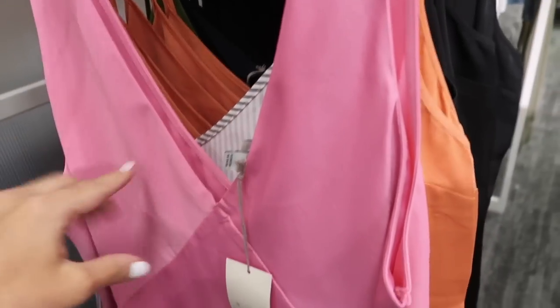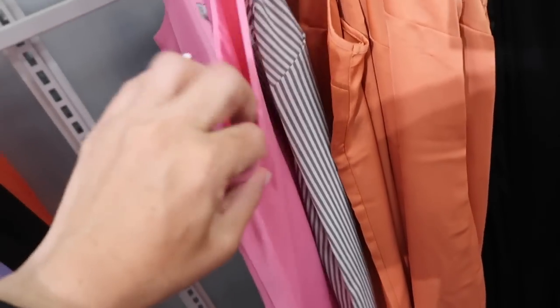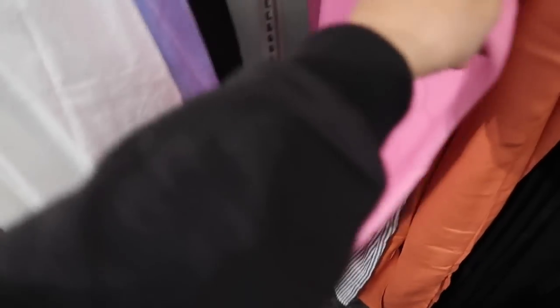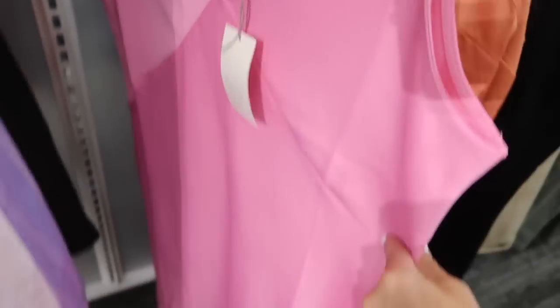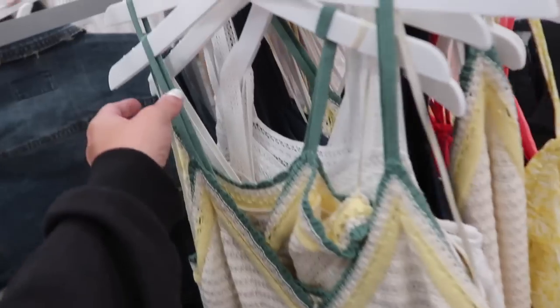Also seeing a new dress from A New Day. This one has the thicker straps, low V with the seam detailing like corset style, with the flowy skirt — like a thicker satin material with a little bit of a sheen and the same kind of fit through the back. I think this one was an online purchase so I'll have it linked down below, but I'm only seeing it in the pink.